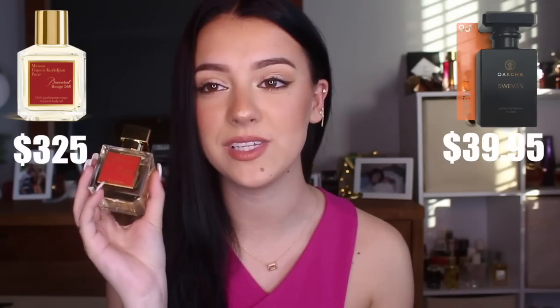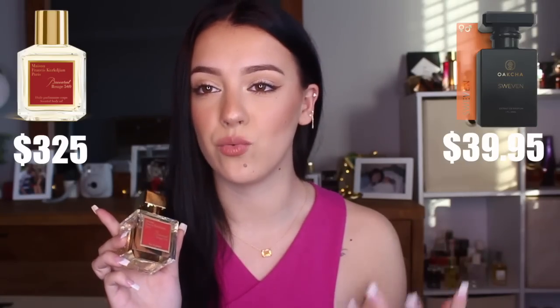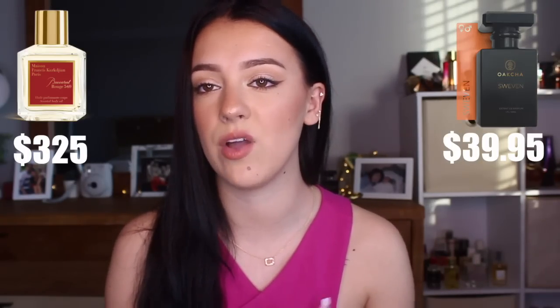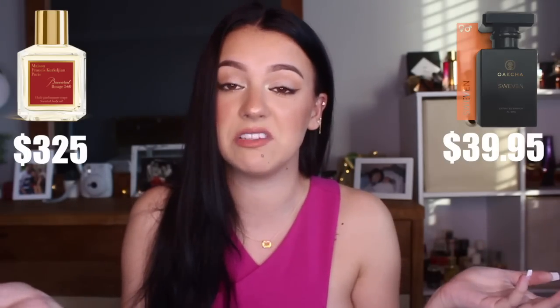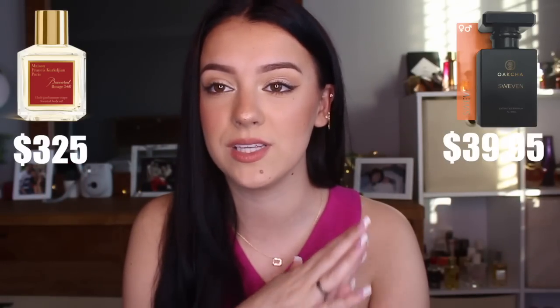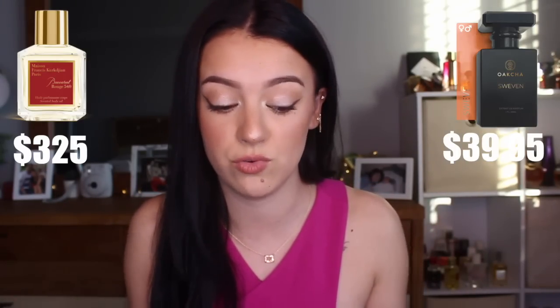I'll start with Swevin, which is inspired by Baccarat Rouge 540. I recently finally pulled the trigger and picked up Baccarat Rouge 540. For really niche high-end fragrances that cost literally an arm and a leg I take a lot of time to test them out — I was going into the store almost every other day testing this fragrance. It just made me fall in love so much that I had to buy it. Every time I wore it I got a million compliments and could smell it on myself all day. There are tons of perfume brands that have come out with Baccarat-inspired scents because it is such a sought-after, extremely unique scent.